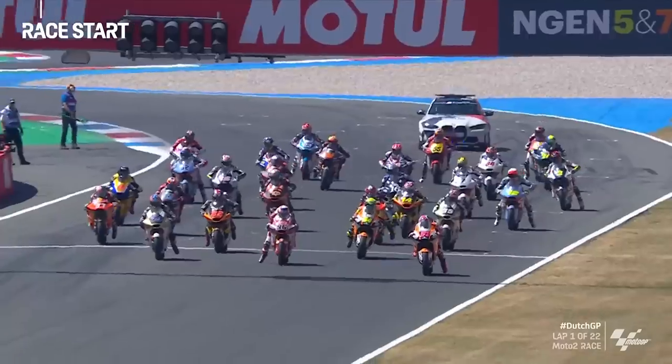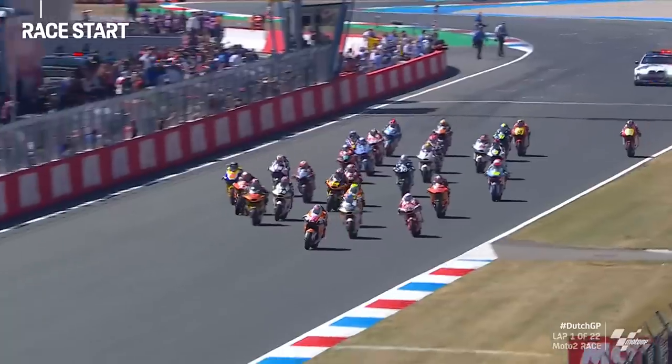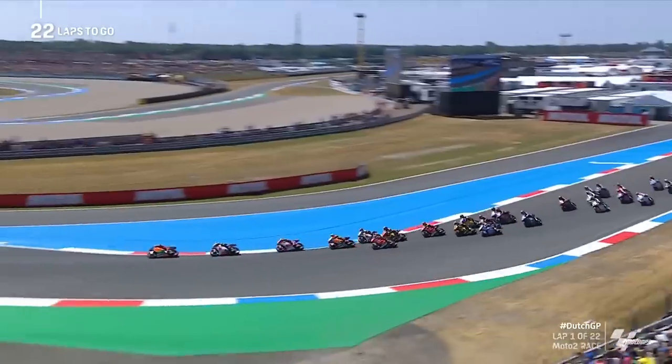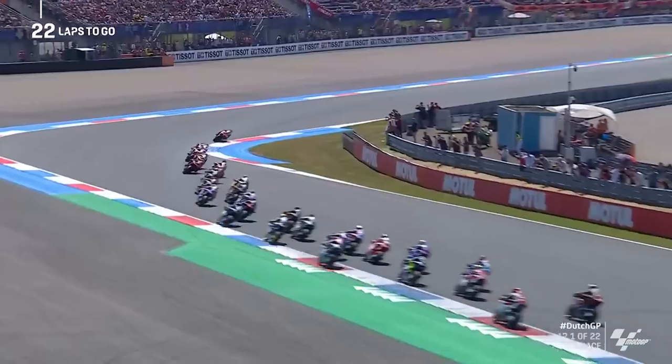Lights out and we are go. Lopez, starting from pole position, gets a superb launch. Look at Lopez charging towards that first corner. Ayago already fast away, 24 on the Team Asia — he's got through on Dixon. It looks like Firmin Aldegaard, who started fourth, has stayed in fourth place.